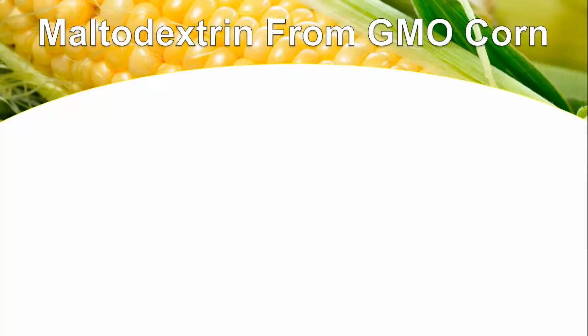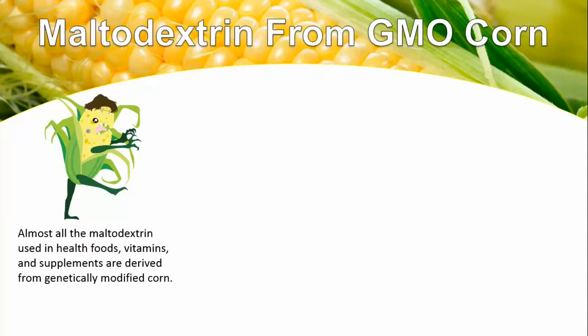Today we're going to be talking about maltodextrin from GMO corn. The reality is that almost all the maltodextrin used in health foods, vitamins, and supplements are derived from genetically modified corn. You can see this corn right here — it looks like a cross between Frankenstein and maybe even a little bit of zombie action going on there. And that's really disturbing.